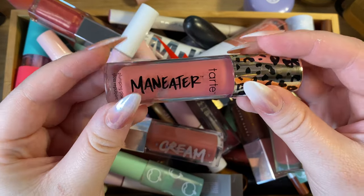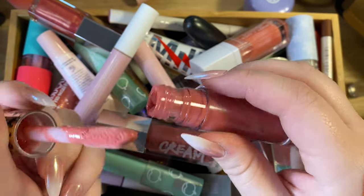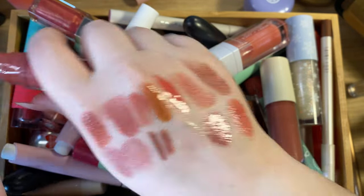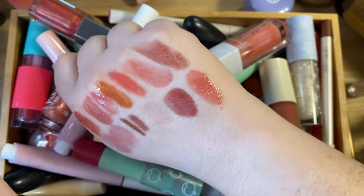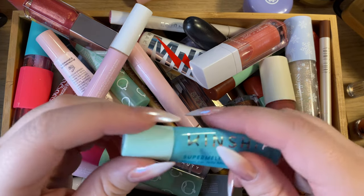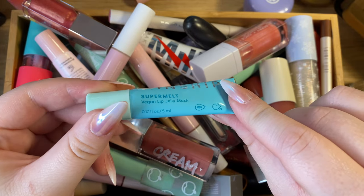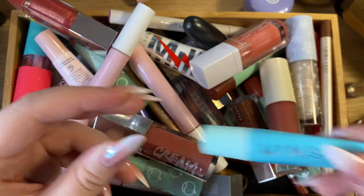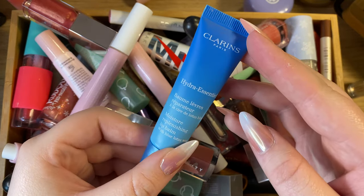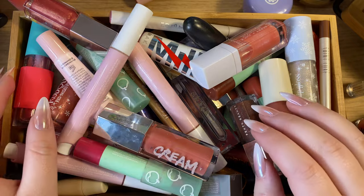Then I have the Tarte Maneater Plumping Gloss in the shade Buff — a really nice, pigmented plumping gloss that sinks in well but is still long-lasting with that stinging plumping sensation. Love that one. I also have the Kinship vegan lip jelly mask, just a clear balm, and the Clarins Hydra Essential Moisture Replenishing Lip Balm, which I keep on my desk to put on before makeup. Keeping all of these.